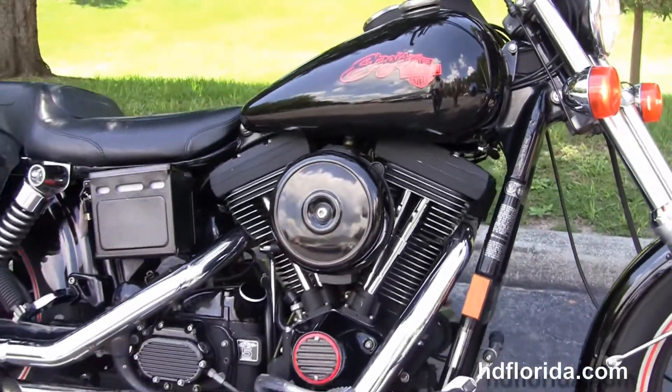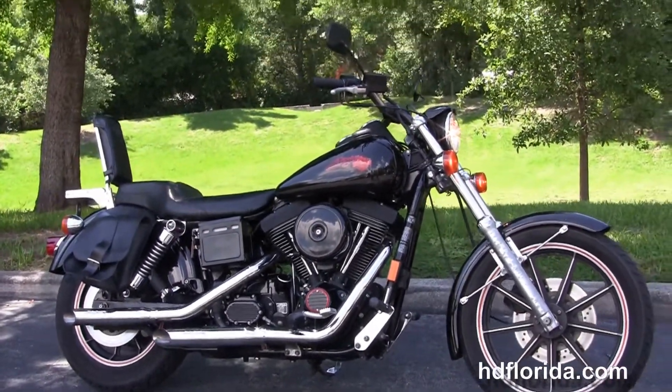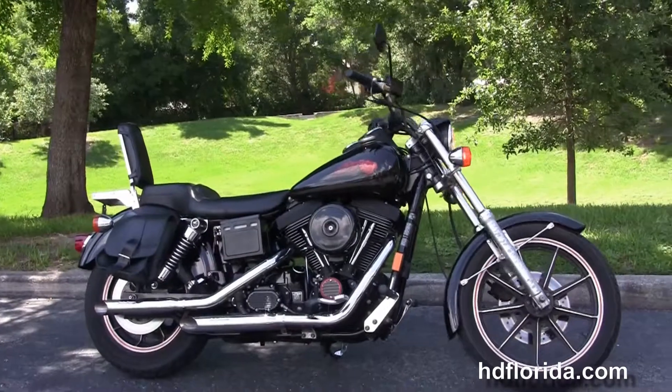We finance used Harley-Davidsons up to 72 months. Be sure to get a piece of Harley-Davidson history here at the world-famous Harley-Davidson Florida. All bikes are fully serviced and safety inspected.